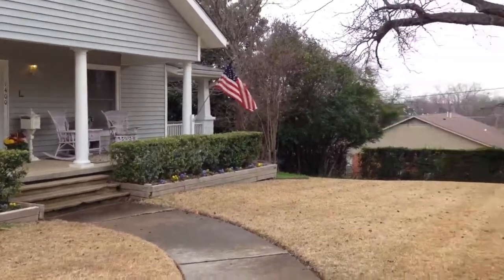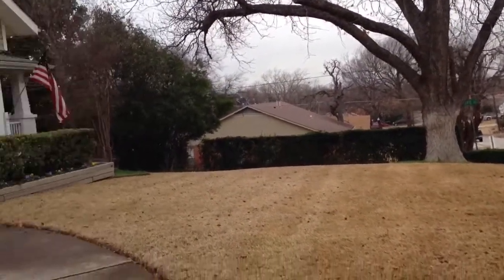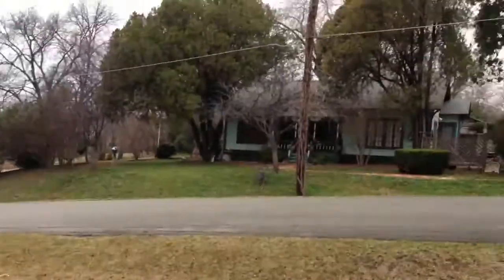There's the house. That's the rest of the yard. This was a historic home too, right across the street. Another historic home.